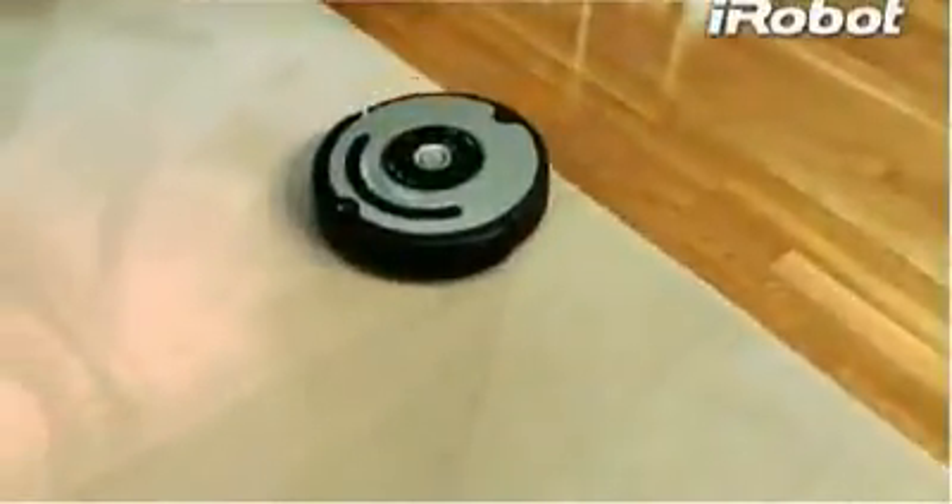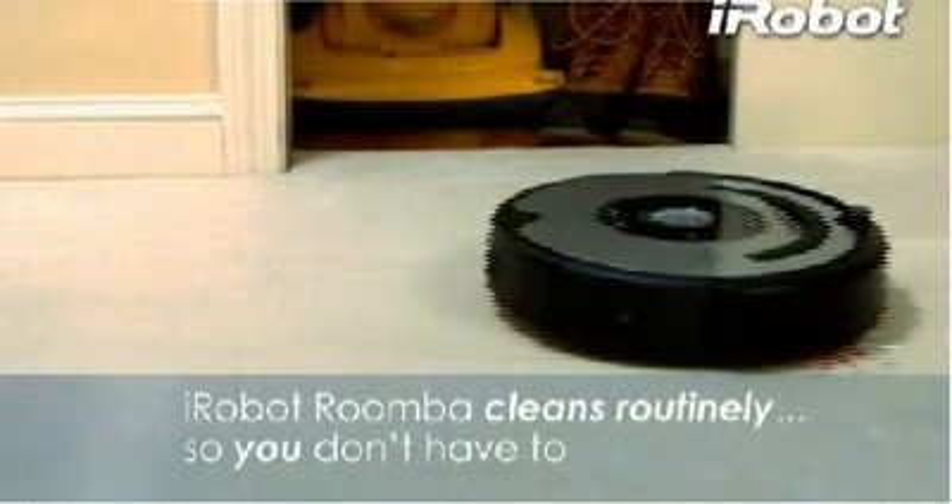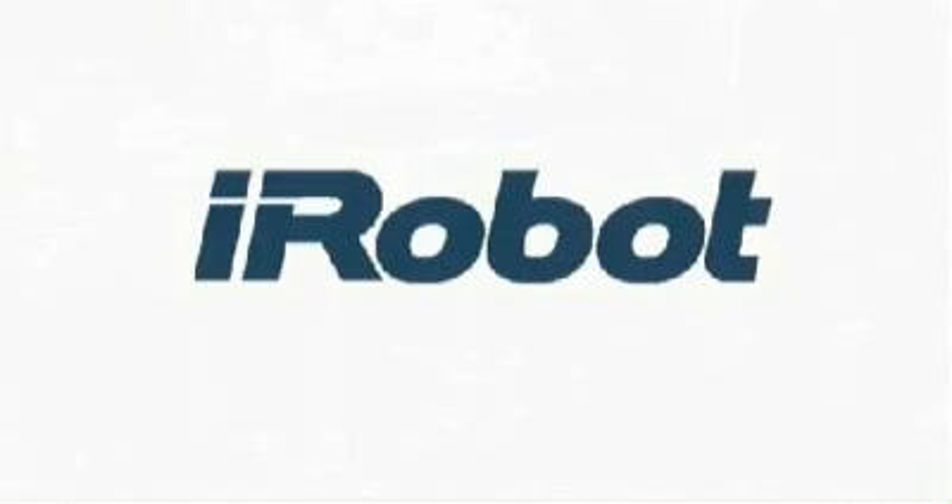Your floors get dirty every day. Occasional cleanings with ordinary uprights don't keep up with the mess. Roomba cleans routinely, so you don't have to. Roomba 560.